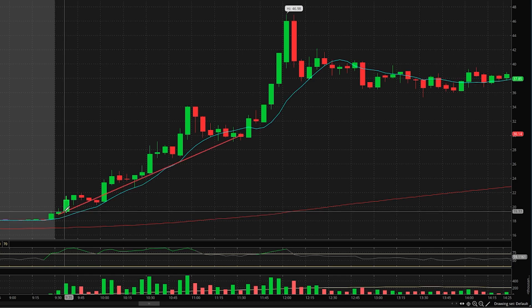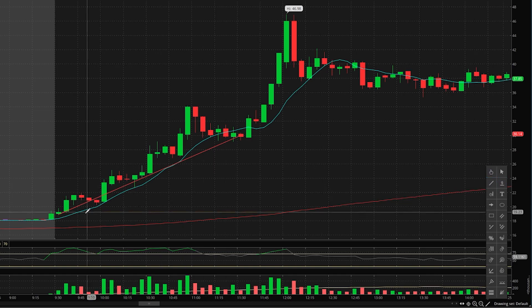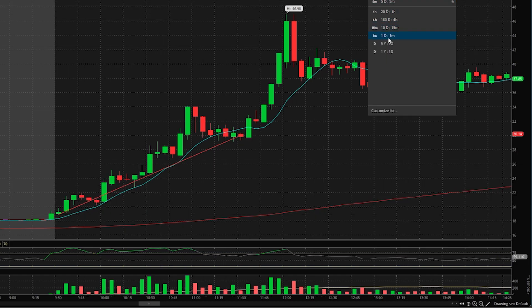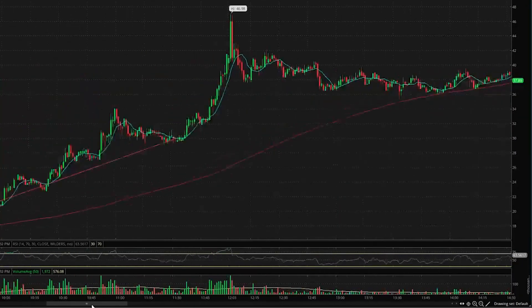We had this pattern where it would go one big green candle, pull back a couple candles, one big green candle, pull back — this stair-stepping pattern which actually gave us a nice chart. If we take the one-day, one-minute chart and zoom out, we can take a look at the stair-stepping pattern.